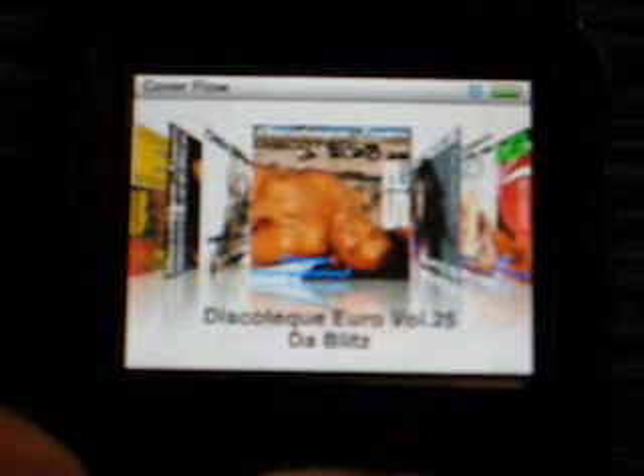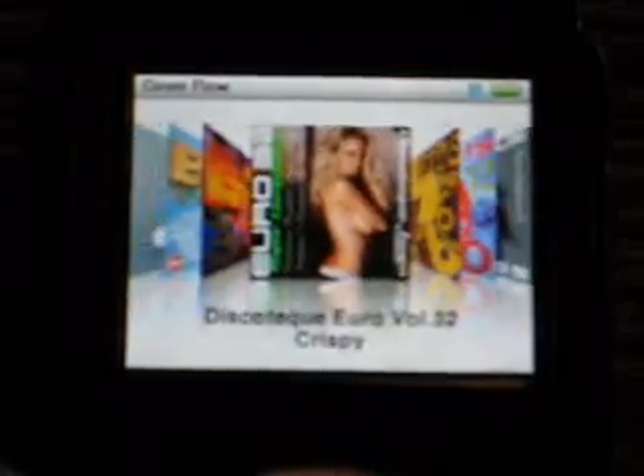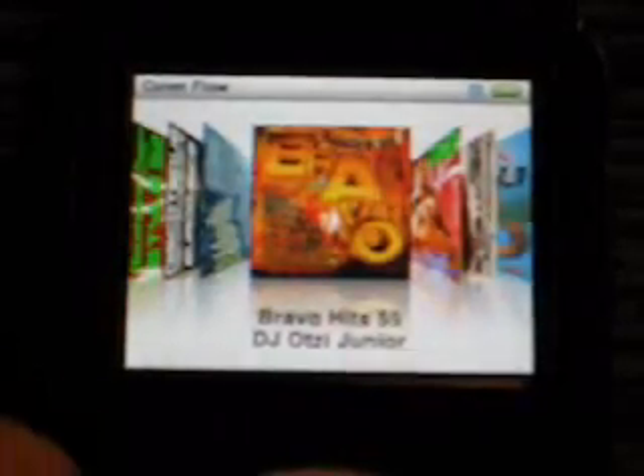I should have 48 covers here to represent my 48 albums I put on the iPod. Unfortunately, as we can see I have hundreds, and if you scroll really fast it will show you that you have no album covers at all — you'll get the little note icon instead.